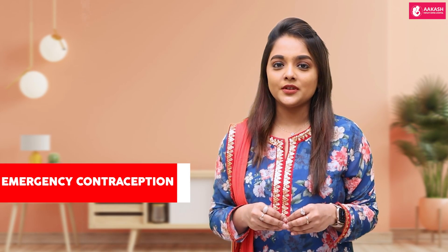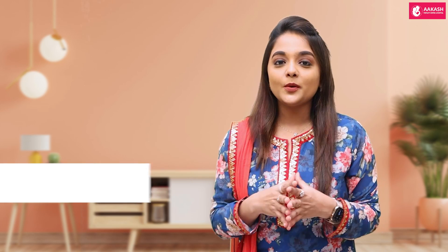Hi, I'm Dr. Nivedita Kamraj, infertility specialist and cosmetic gynecologist. Today let's talk about emergency contraception. The most common question is when should you use emergency contraception.